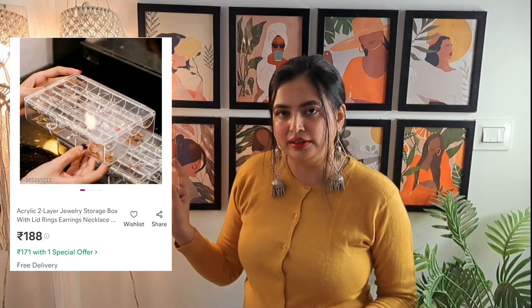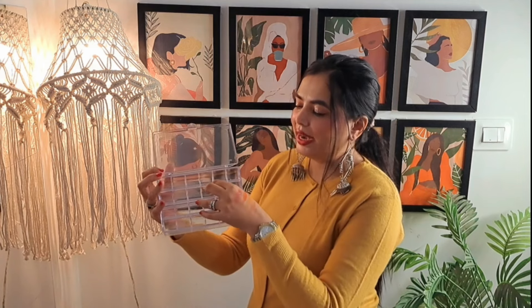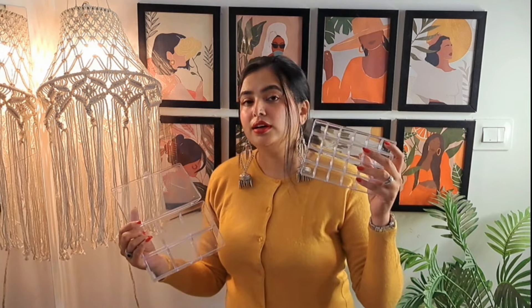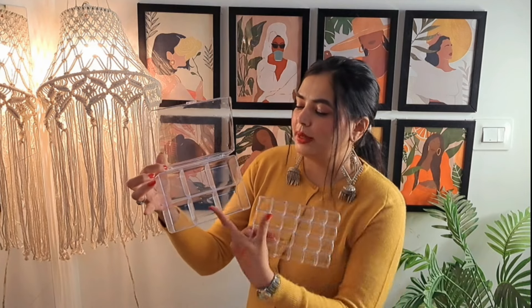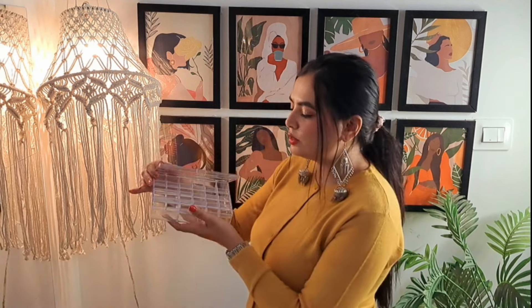The next product is a very aesthetic organizer. This is a transparent shade acrylic material. When you open it, you can separate the trays. You can put your little earrings in the smaller sections. And here you can get some broader separations to keep your large earrings, bracelets, chains, or neck pieces. In this price the quality is amazing. You can also get other color options. You can also get a set of two. I am super satisfied with this one — it is amazing.